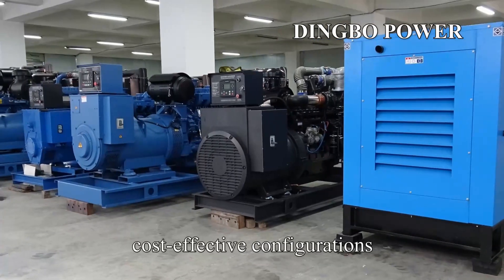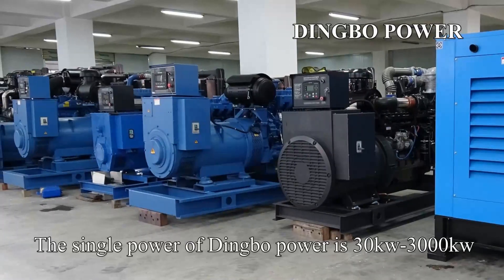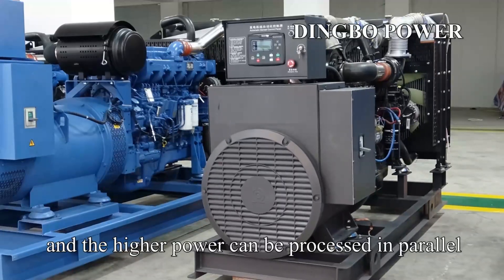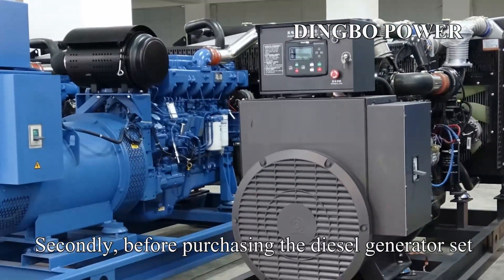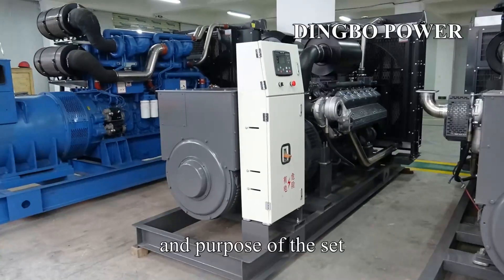Dingbo Power will recommend cost-effective configurations. The single power of Dingbo Power is 30 kW to 3,000 kW, and higher power can be processed in parallel. Secondly, before purchasing the diesel generator set, it is also necessary to specify the use place and purpose of the set.